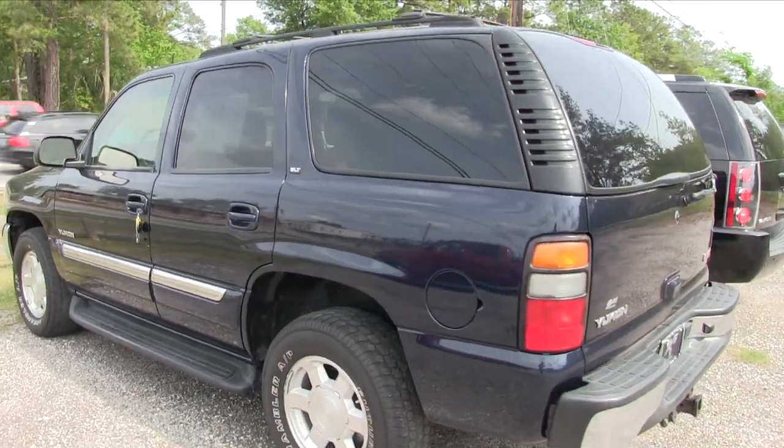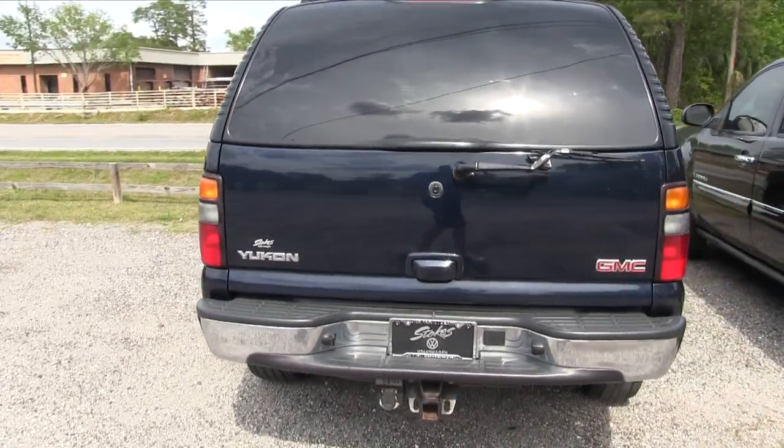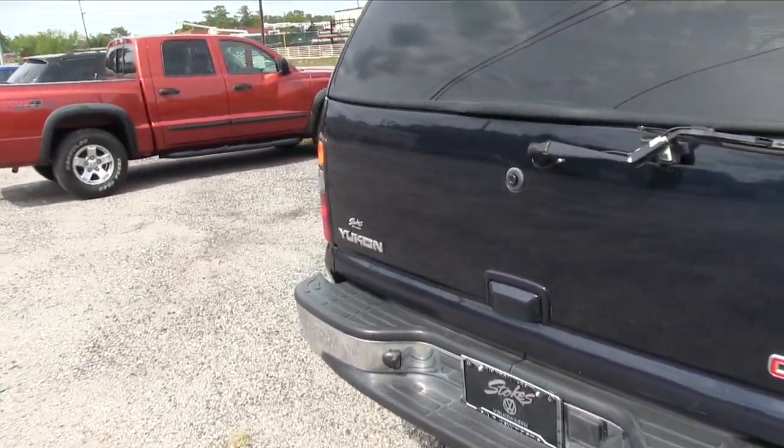It's an SLT model, blue is the color, got the tow package on the back as you can see right there, and overall the body's in pretty good shape. Back tires look good.